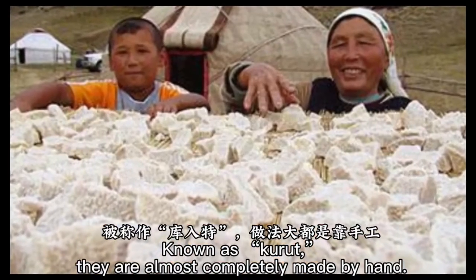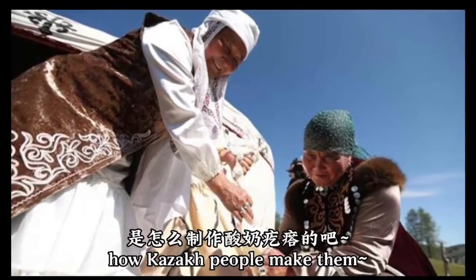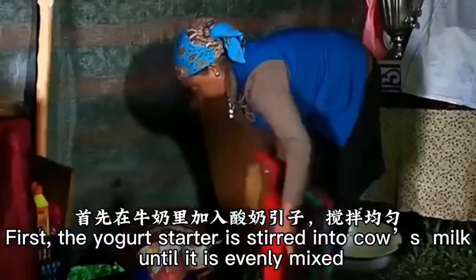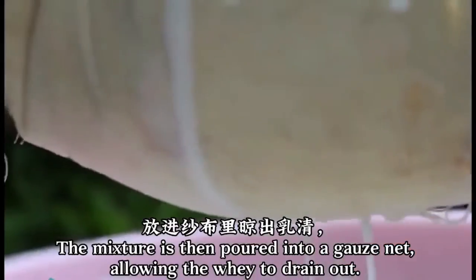First, the yogurt starter is stirred into cow's milk until it is evenly mixed, and the mixture is then set in a warm location to ferment. When the mixture has become half-solid, salt is added and blended until it is well incorporated. The mixture is then poured into a gauze net, allowing the whey to drain out.